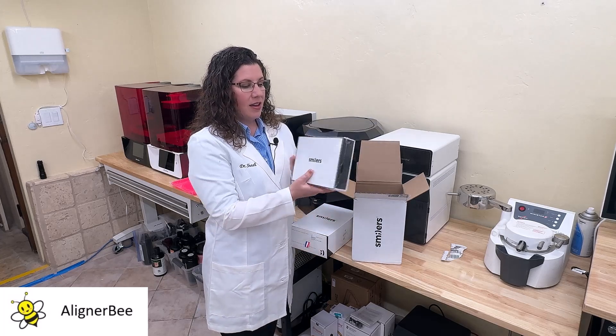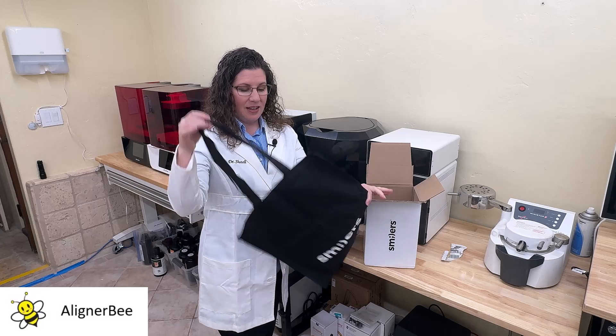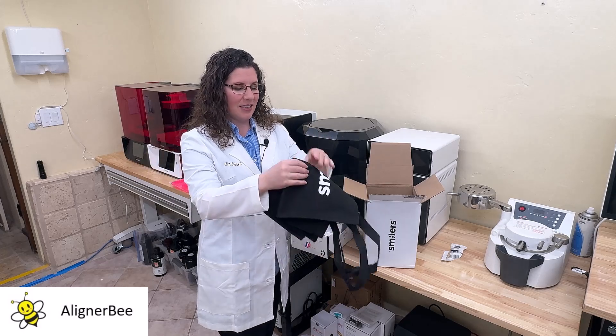We have another box filled with things for our patients and a Smilers tote bag to send everything home for the patient — their aligners, their retainer cases, etc.